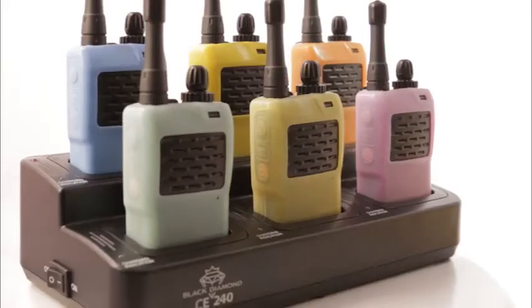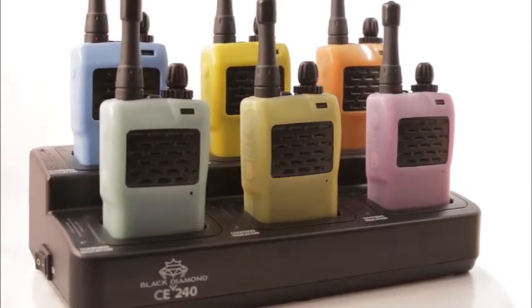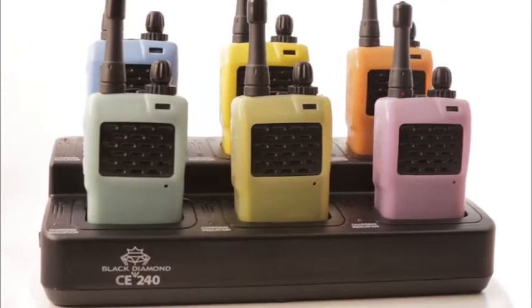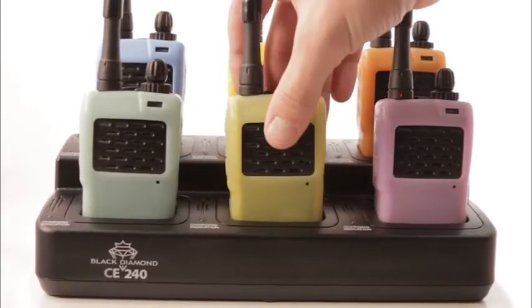Black Diamond introduces new HIPAA compliant communication without contamination. Eight years ago in Dentaltown, Dr. Howard Farron wrote about how our earpieces have revolutionized his practice. This began the evolution of a complete system designed specifically to solve communication problems encountered in dental practices.